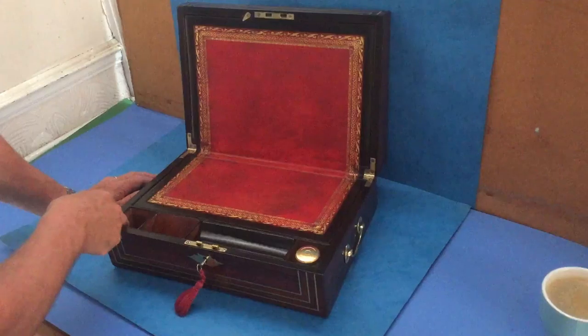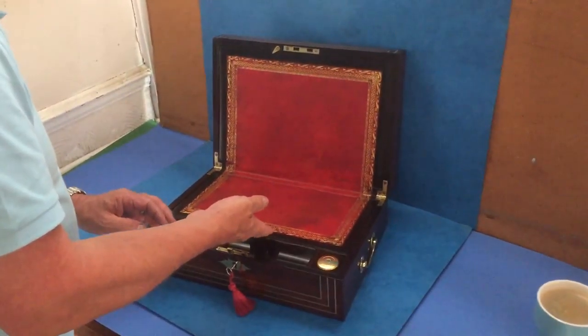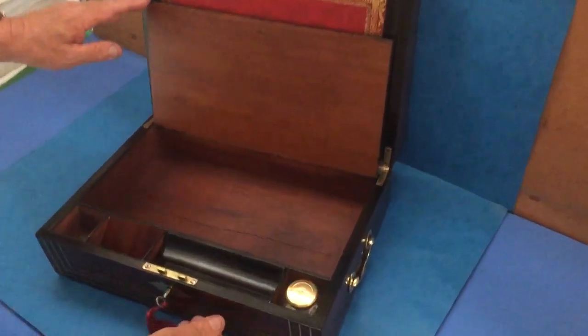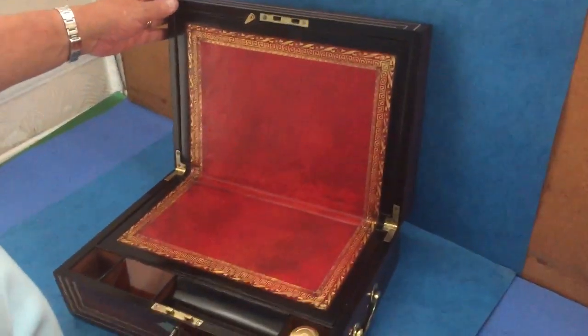I'm not sure what would have gone in this one — it's kind of chamfered — but it's a beautiful little box. Inside, just cedar lined. There's a crack in the base, but that's just on the base. A beautiful box.